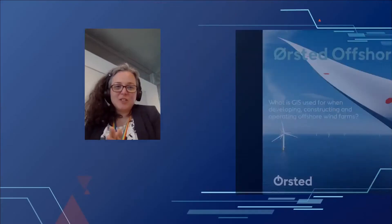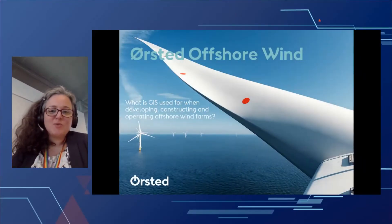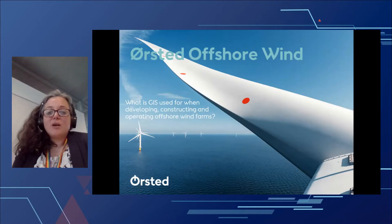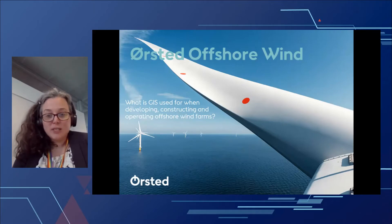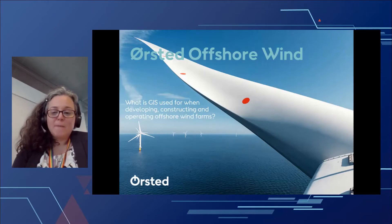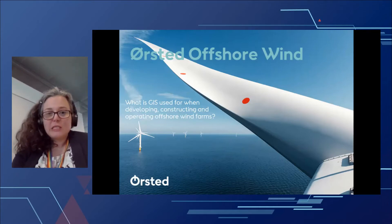Over to you. Thank you so much. This is probably going to be a little bit of a less technical presentation than the ones you've seen before, so I hope you can live with that. Welcome to this presentation on Ørsted offshore wind and how GIS is used for developing, constructing and operating offshore wind farms. My name is Anne Bride-Prosida and I'm the head of the GIS team, which currently consists of 20 plus GIS specialists supporting all of our wind farms globally, from our three offices in Denmark, in the UK and in Taiwan.